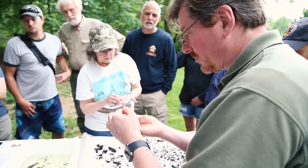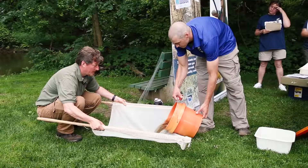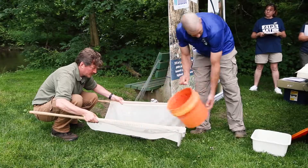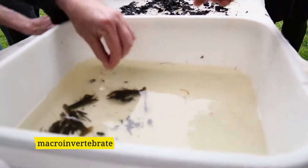Most people think of bugs and they go, ooh, yuck — bugs. But actually, we want to see a lot of bugs, especially a huge diversity of different types of bugs. Right now, we're in the village of Mantaway, and we're at Buchert Memorial Park. We're setting up to have a workshop for people to come out and learn about stream quality and about the Upper Cuyahoga State Scenic River.